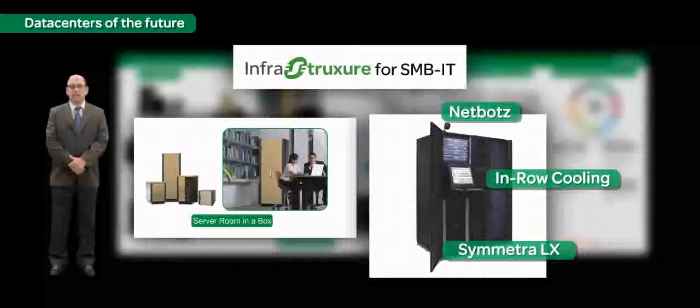All these IT systems that we use at work will have extensive IT setups supporting them in the form of data centers. Let's see how Schneider Electric is helping create efficient, green, and reliable data centers.